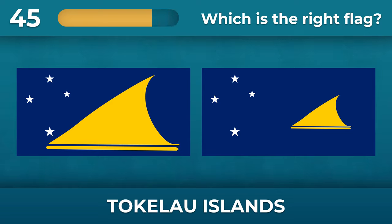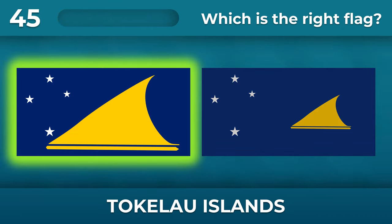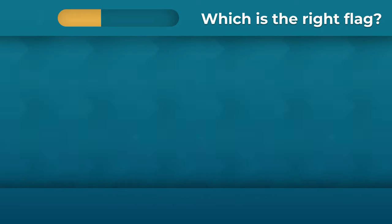What is the size of the canoe on the flag of the Tokelau Islands? The canoe takes up almost two-thirds of the flag area.